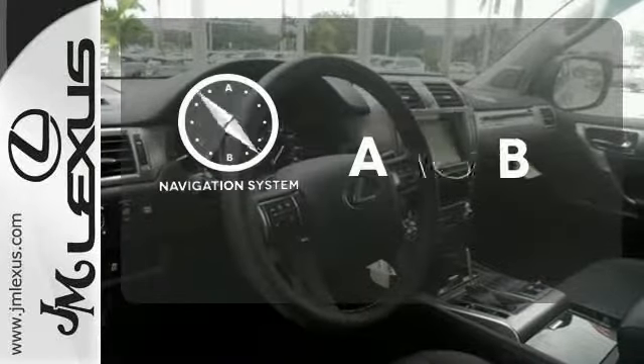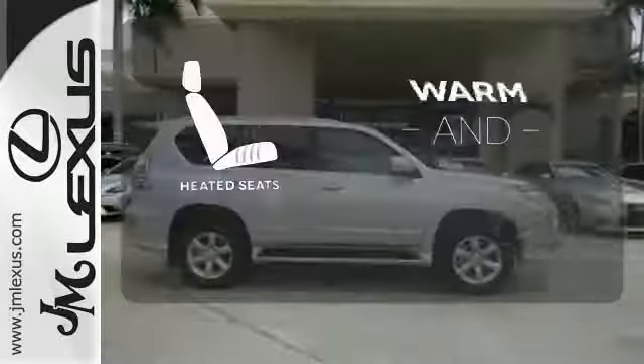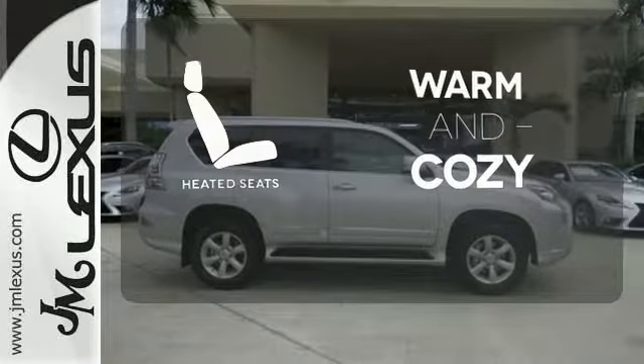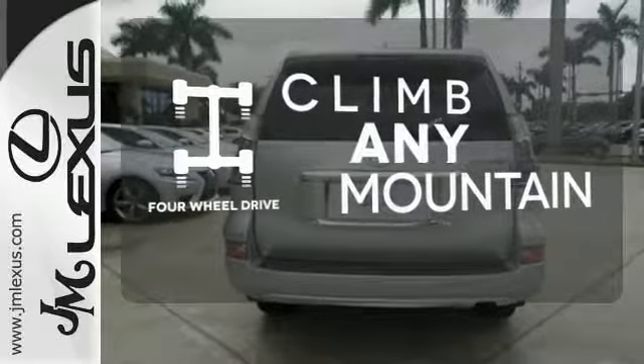Feel confident getting from point A to point B with the navigation system. Wrap yourself in the comfort of heated seats. With four-wheel drive, you'll never get stuck again. Come get inspired.